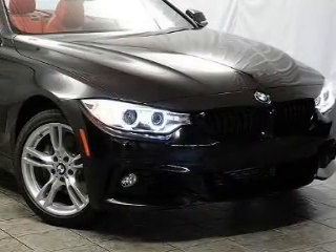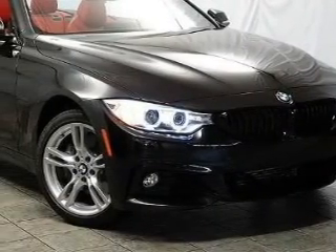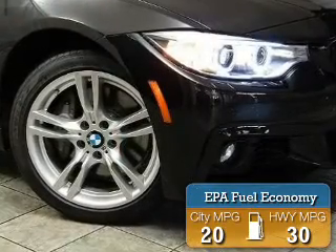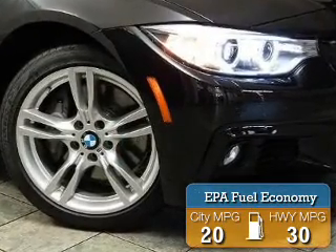Powered by all-wheel drive, a 3-liter, 6-cylinder engine, and an automatic transmission, great fuel efficiency saves you money by requiring fewer trips to the gas station.